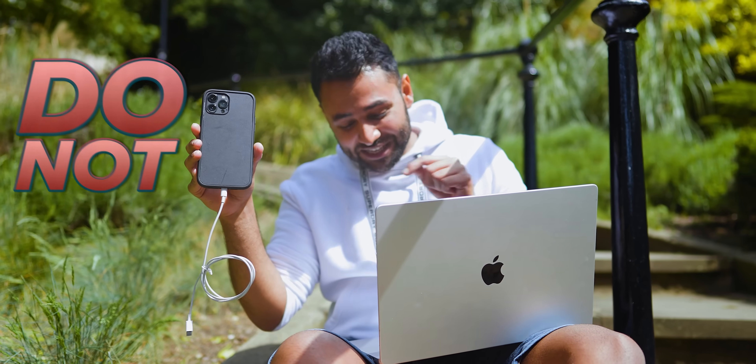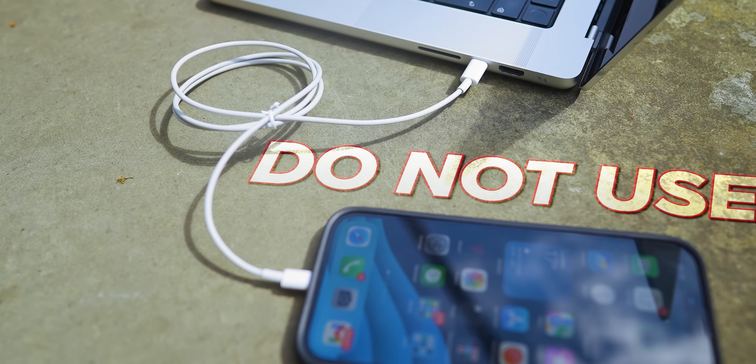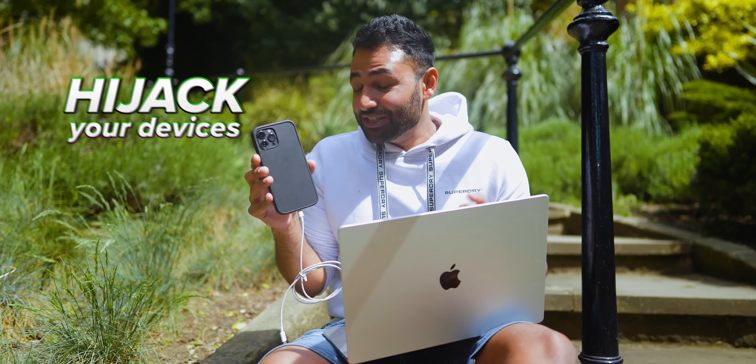Do not accidentally plug one of these cables into your computer. It might look like a normal, innocent iPhone charging cable, but it is actually a modified variant of it — with the power to hijack your devices, steal every last bit of your personal info, and then self-destruct to not leave a trace behind.